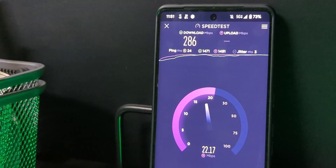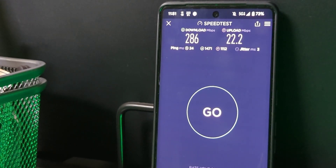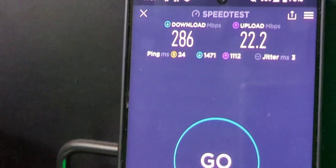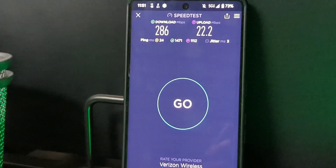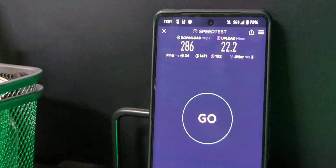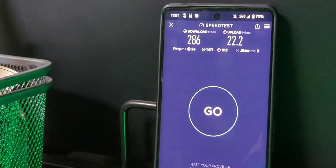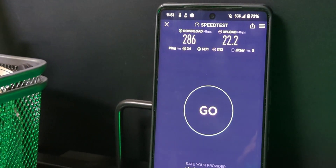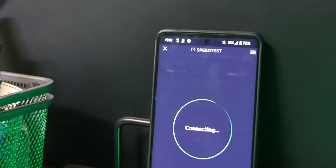I'm impressed — this is nuts: 286 down, 22 up, a ping time of 24 milliseconds, and a jitter of 3 milliseconds. It wasn't working before. The iPhone started picking it up a couple of weeks ago, so it was kind of a separator — the iPhone was doing a bit better with the 5G antennas.